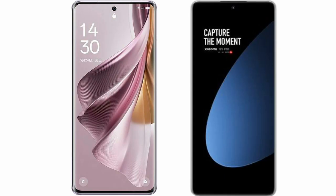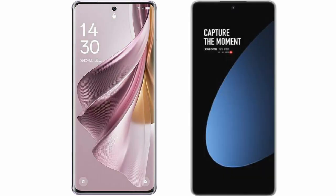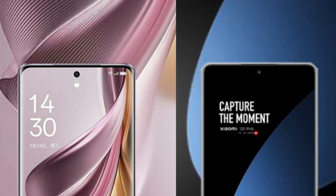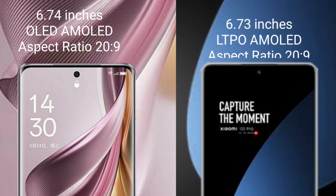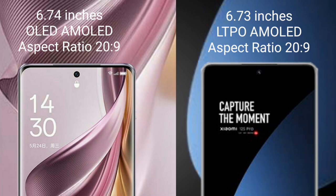I will compare the new OPPO Reno 10 Pro Plus with Xiaomi 12S Pro. OPPO Reno 10 Pro Plus comes with a 6.74-inch OLED display. Xiaomi 12S Pro comes with a 6.73-inch LTPO AMOLED display. Both have a screen resolution of 1440x3216 at 229 PPI.